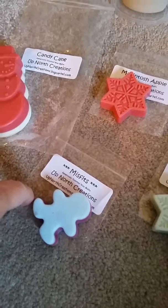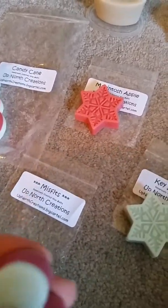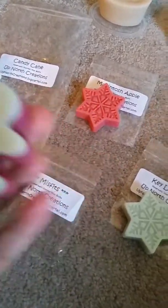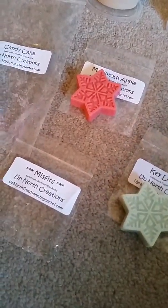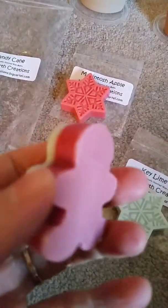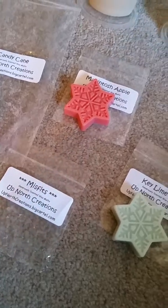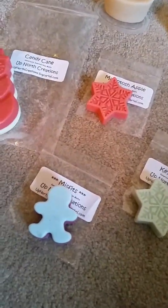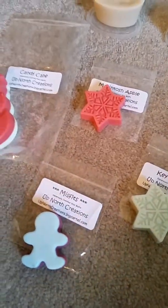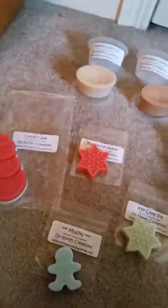Up North Creations always has their 'misfits' — there's no scent description because it's like leftover scents from when she's putting stuff together. It's a cute little gingerbread shape with three tones. I want to say I smell lavender — that might be the purple — and then I also smell like a mint, and there's something else in there. It smells really nice; I'm not getting what the third note is but it smells super good. Everybody goes crazy for the misfits, there's never a scent description so you never know, but everybody seems to love them.